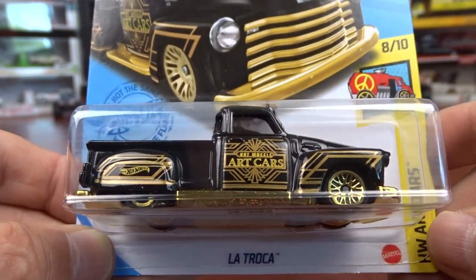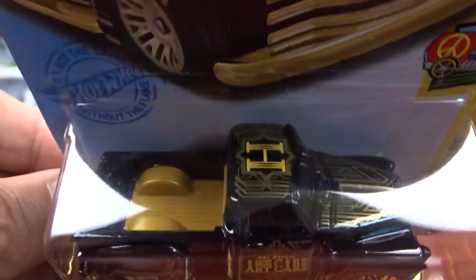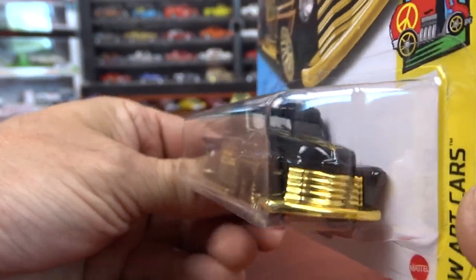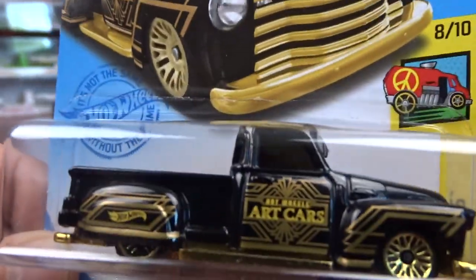And then we got Latroka, which is black and gold. Kind of neat, it's different. I don't know what the H stands for, unless it stands for Hot Wheels, I don't know. It's an art car. It is kind of neat.